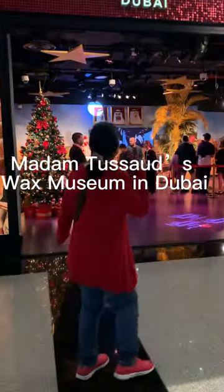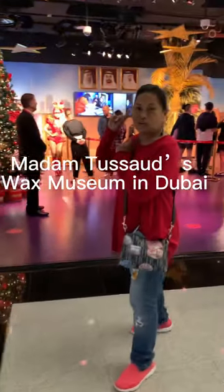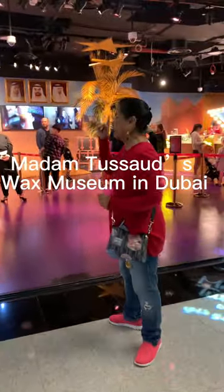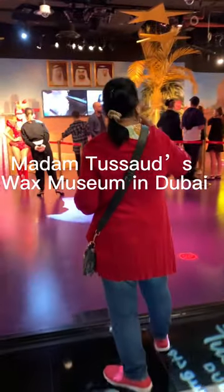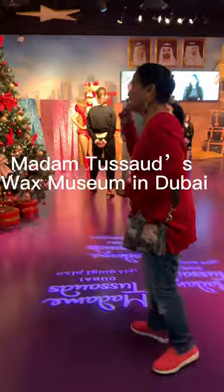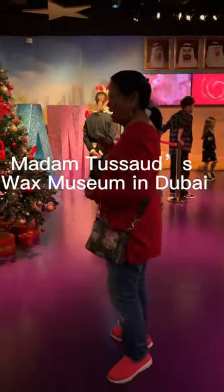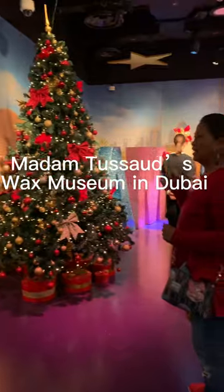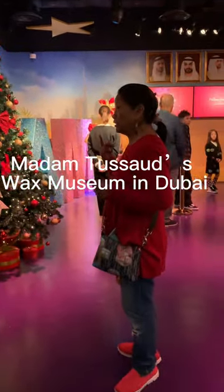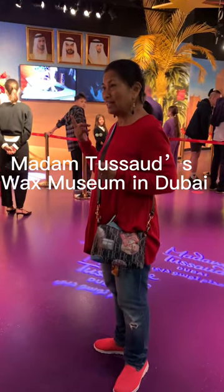I'm trying to save myself the extra money to pay for something I've already seen. So what I'm showing you is for those people who are in Dubai who have not yet seen the wax museum or been to London. This is your chance to have a look — it's a beautiful work of art, with wax figures of famous people and movie stars.